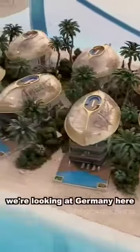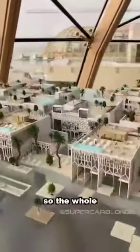From here you can see Germany. And this is Little Venice — the whole island is going to be floating, just like a little Venice, and it's going to be literally right there.